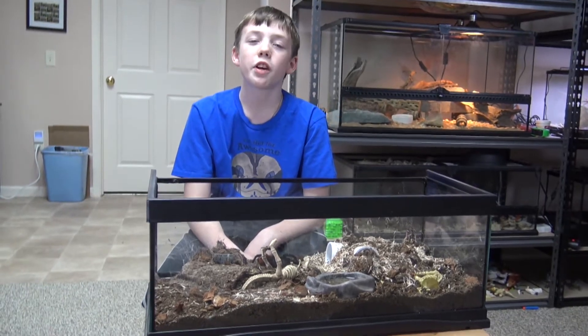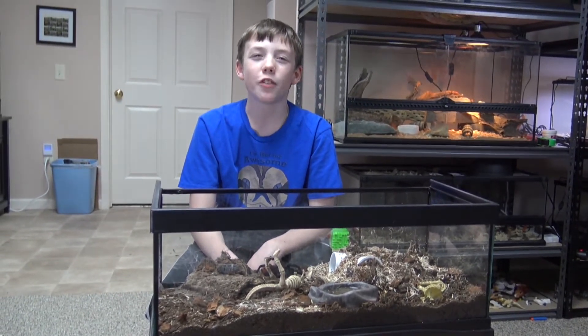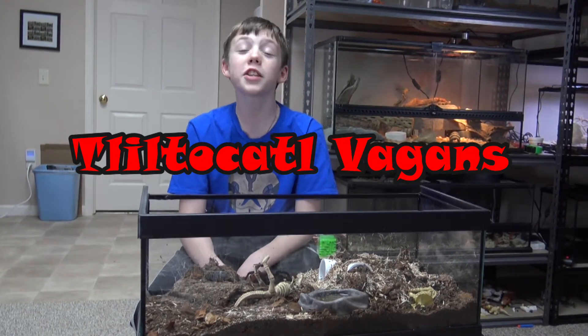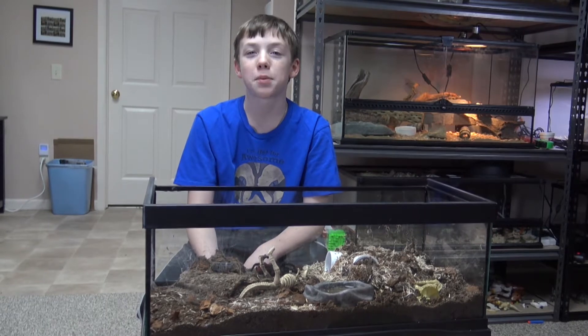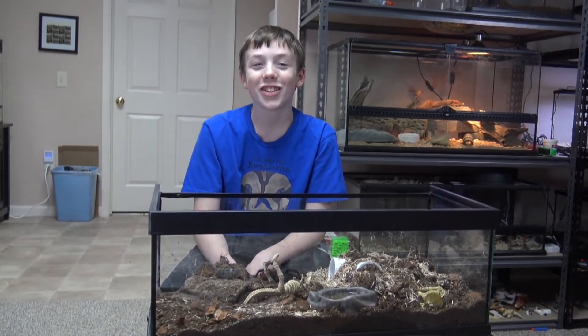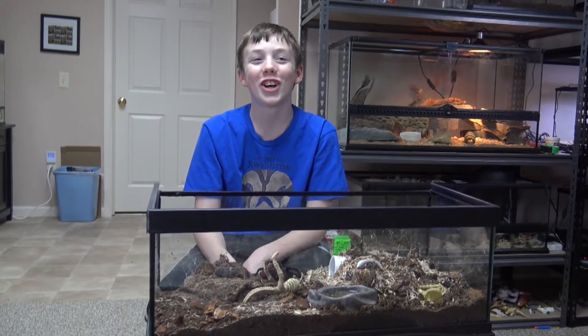The Mexican red rump was called Brachypelma vegans, but it's recently been changed to Tultocotl vegans. I like Tultocotl because it comes from a native language and it means black spider. And even though it's hard to say, it's also fun to say — Tultocotl.